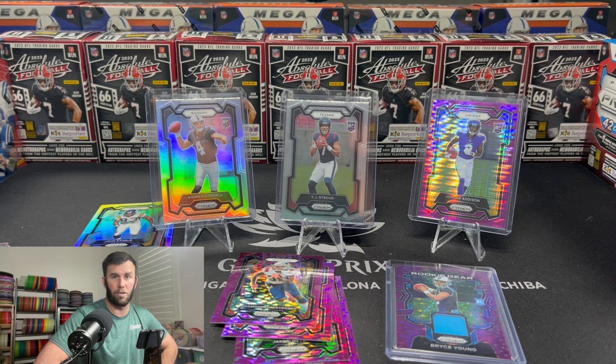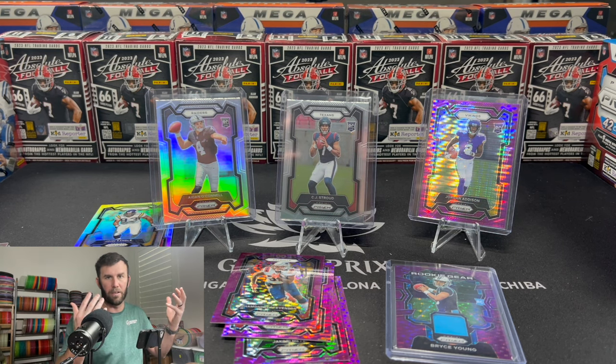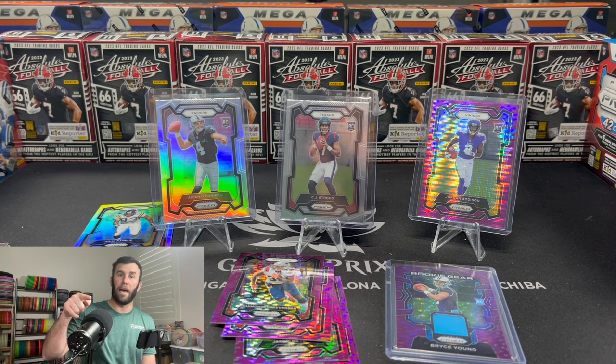The chances of hitting a CJ Stroud silver at the end of the day are the same in this as in the Megas. So if that's what you're after, go for it. Hopefully this gave you guys a little insight into what these boxes look like. Let me know — do you think they should do more of these hobby boxes where they just increase the value but don't really add anything different? It's just a different parallel. Let me know your thoughts and we'll see you guys next time. Keep ripping them packs.